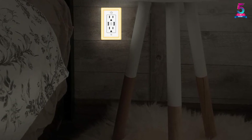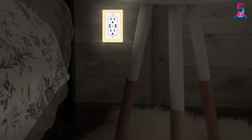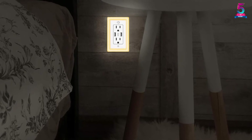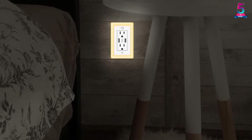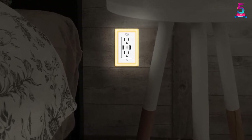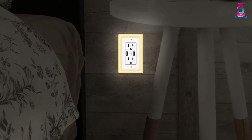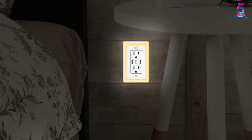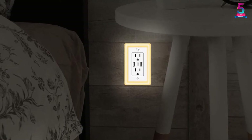The device also offers a touch-sensitive sensor that allows three light adjustments to fit the desired output. Furthermore, it has a dusk-to-dawn sensor that automatically turns the light on when ambient light becomes insufficient. This energy-efficient outlet wall plate with LED nightlight is perfect for giving mood to your room during the dark.